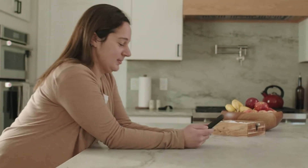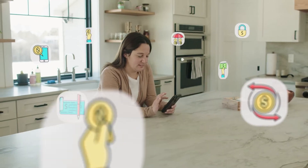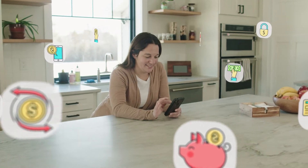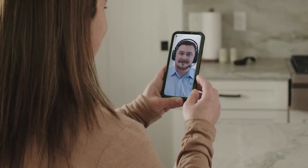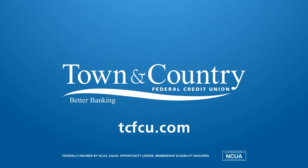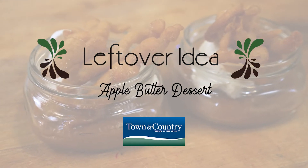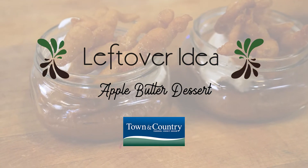At Town and Country Federal Credit Union, our mobile app lets you do almost anything from anywhere — deposit checks, pay bills, move money, and much more. And if you need us, we're always here to help. Learn more at tcfcu.com. Today's leftover ideas are brought to you by Town and Country Federal Credit Union, helping you stretch your food dollars.